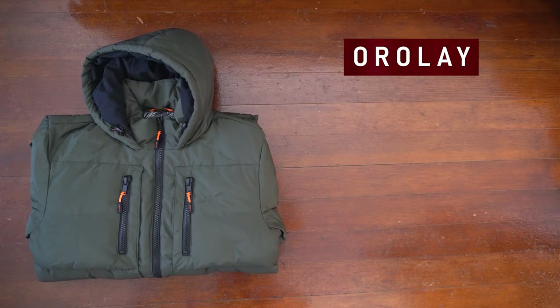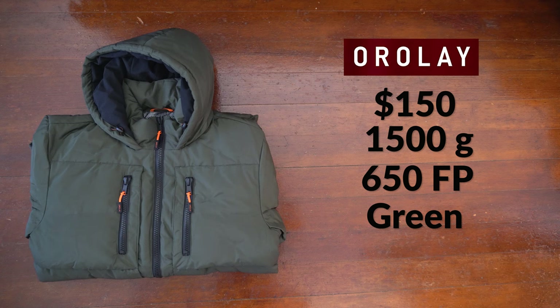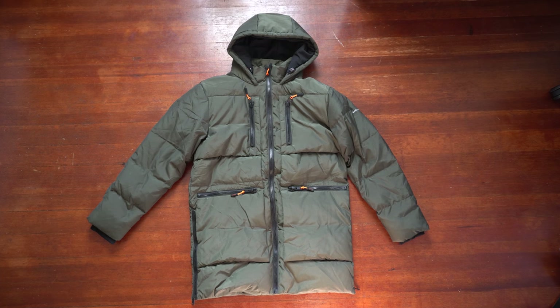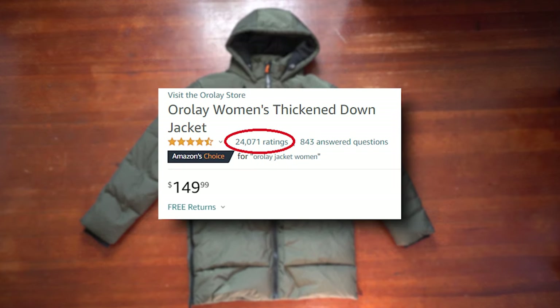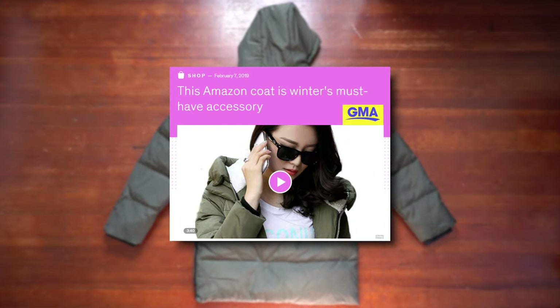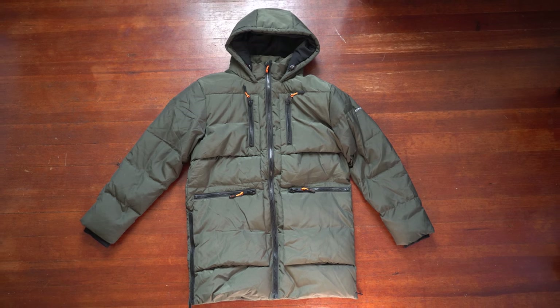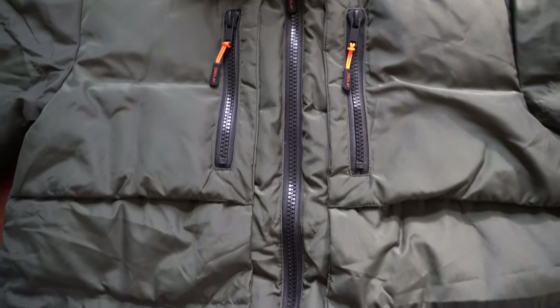Let's see if the next one's any better. The Orolay hooded thickened windproof jacket retails for $150. It weighs 1,500 grams, the fill power is 650, the colorway is green, and I got this in a size small. This is the men's version of the famous Amazon coat — their women's version has over 23,000 reviews and was featured on Good Morning America, so I'm very excited to try out their men's version. This jacket is made from 100% polyester, with insulation that is 90% white duck down and 10% feathers at 650 fill power.